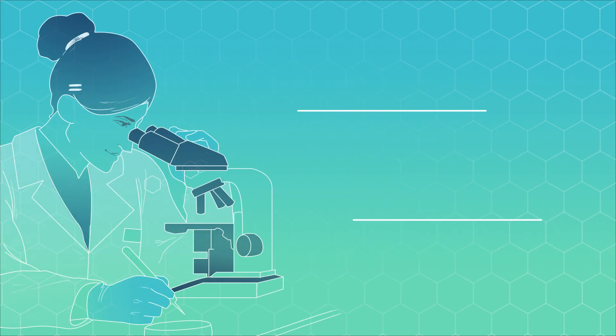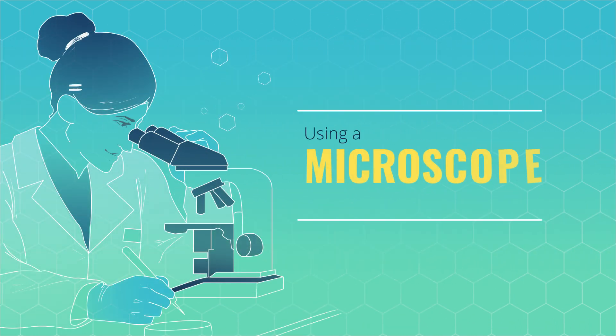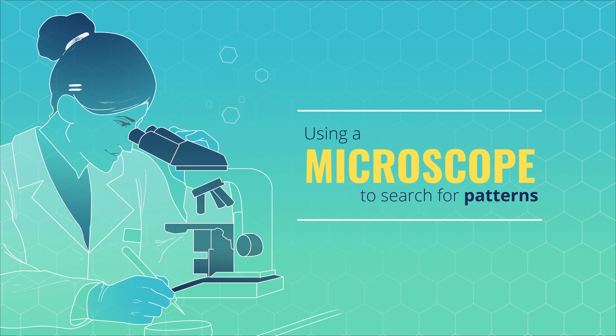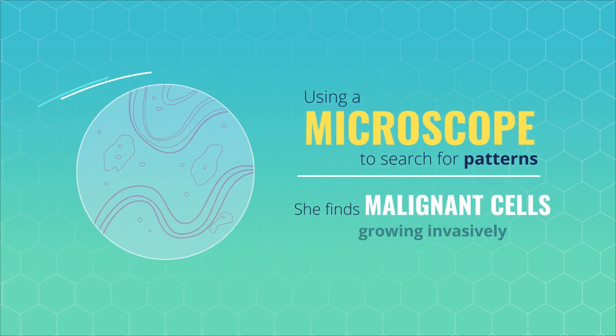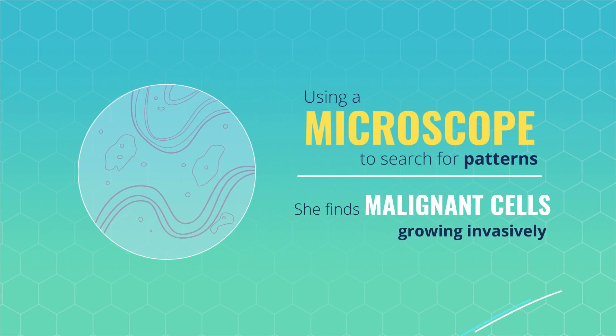Joe reads up on Mohammed and then looks at the sample down a microscope, searching for patterns. She identifies the polyp and finds malignant cells growing invasively, but thanks to the screening kit, the cancer has been caught early.